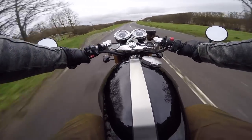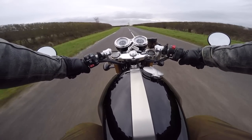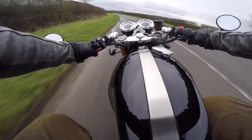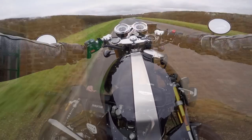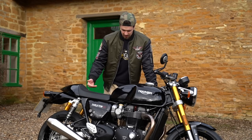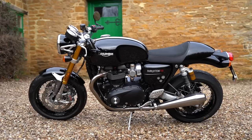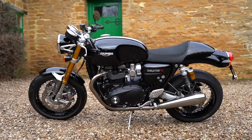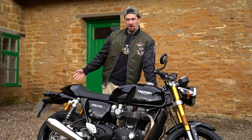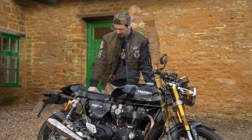It takes corners beautifully. Triumph themselves say this bike has all the hallmarks of the original cafe racer but with more power, better handling, and a contemporary style — and I definitely agree. This bike is fantastic: more power, great handling, and styling that makes you go wow. It's a really, really pretty bike.